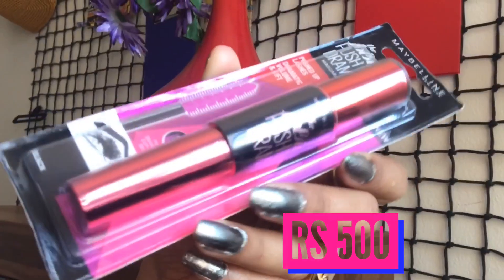Apart from that, I also got the Maybelline Push-Up Drama Mascara — this is by far my favorite mascara. I already have one I'm using but I just wanted to stock up. If you haven't tried this mascara, you should definitely try it. It provides so much volume to your lashes that if you don't want to go for falsies, you can definitely give this a try.